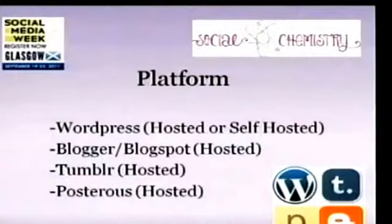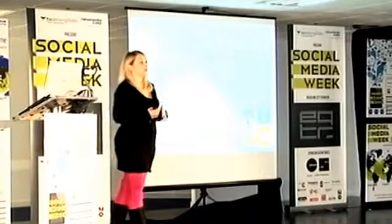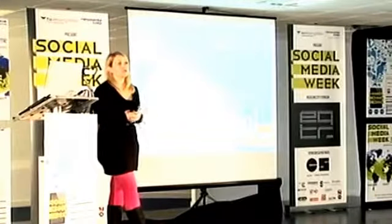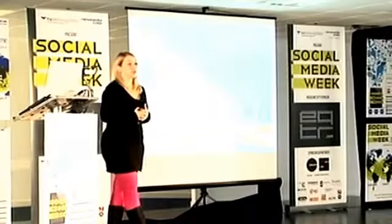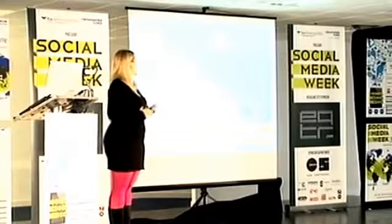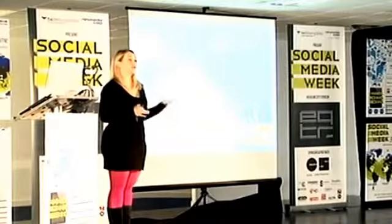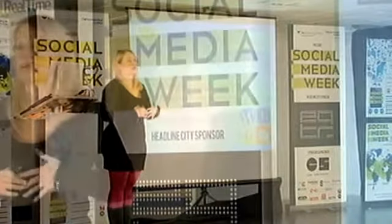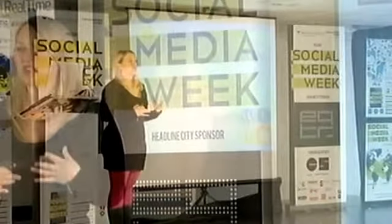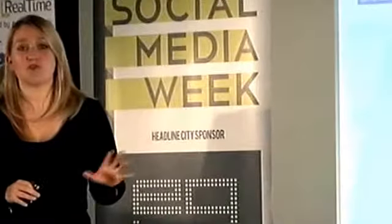The first thing to think about is your platform — where is your blog going to live? If you're a business, you probably already have your own website, so something like WordPress, which can be self-hosted, is a good option and can be integrated into your site quite easily. There's also WordPress hosted on their own site, Blogger — also known as Blogspot — and Tumblr, which is great if you're mostly going to be showing new products or photographs. These are just the four most popular platforms, but there are tens of others you could choose.